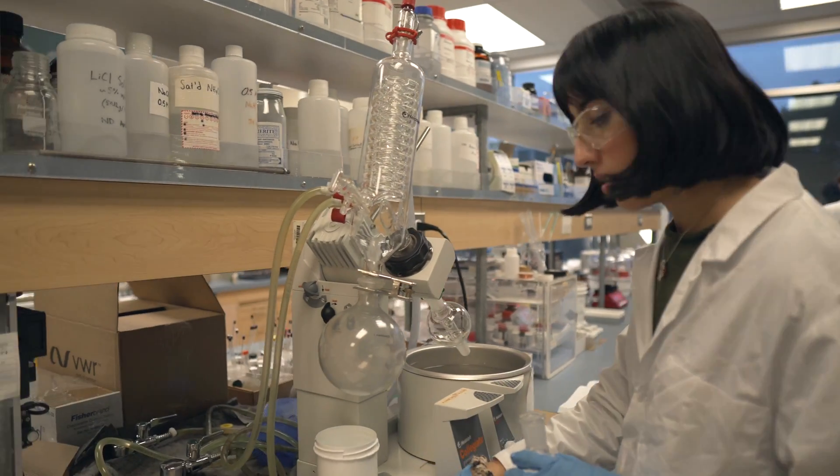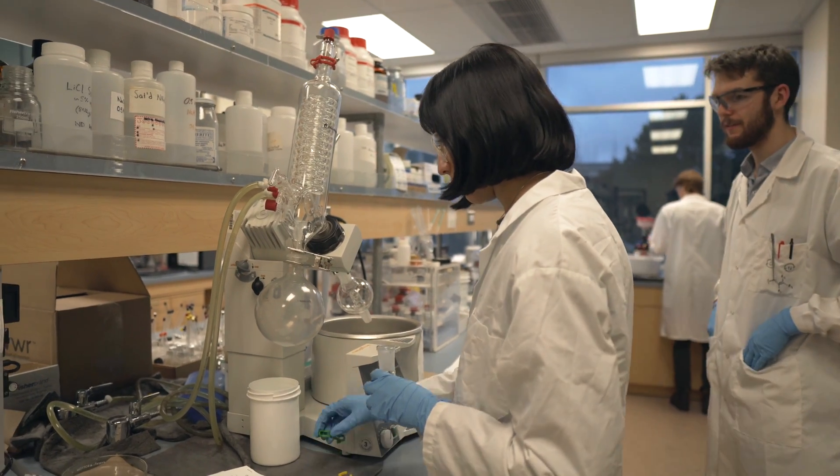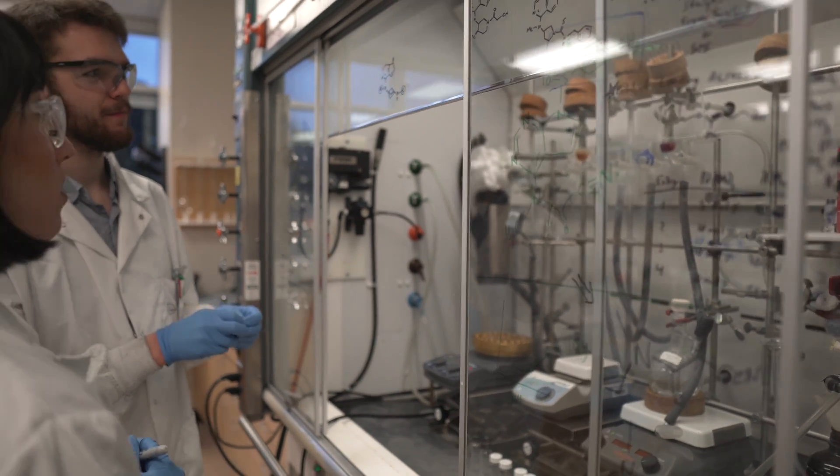LEO opened up their experimental platform to partnership with undergraduate labs, where students in the lab can go in and design their own molecules, synthesize and purify those molecules, and then send them off to Denmark for testing.